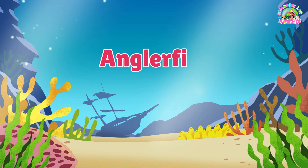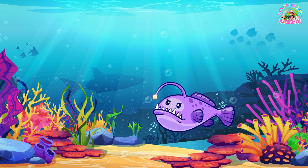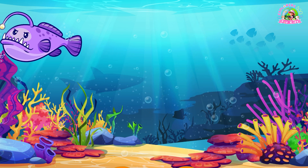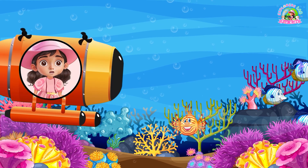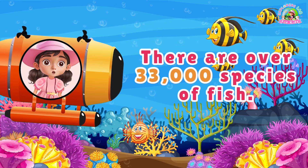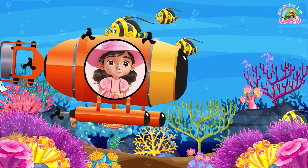Anglerfish! Found deep in the ocean, these fish have a glowing fishing rod on their heads to lure prey in the dark. Spooky but cool! Did you know there are over 33,000 species of fish? That's more than all the mammals, reptiles, and birds combined.